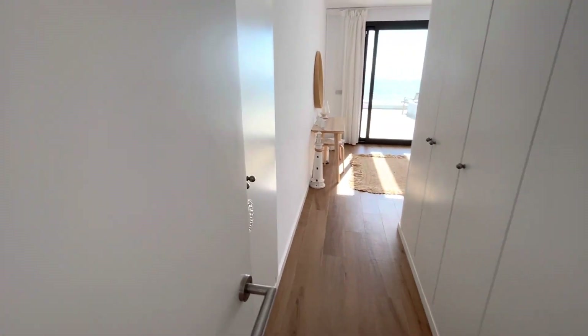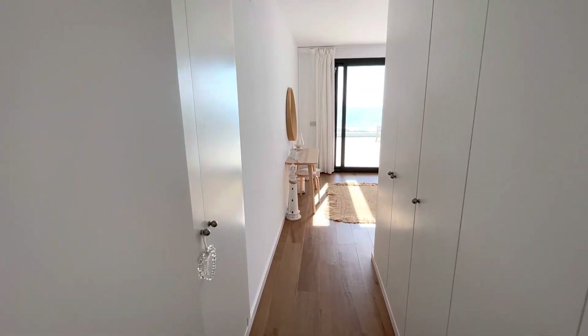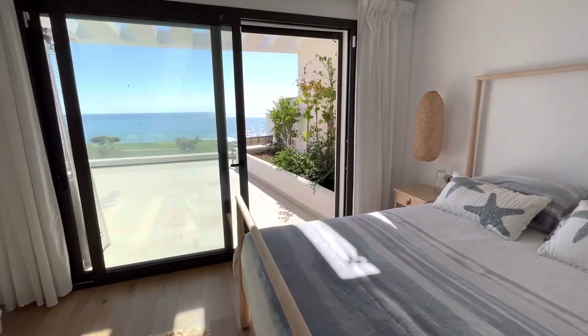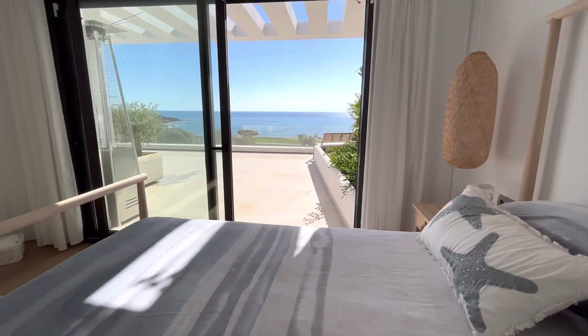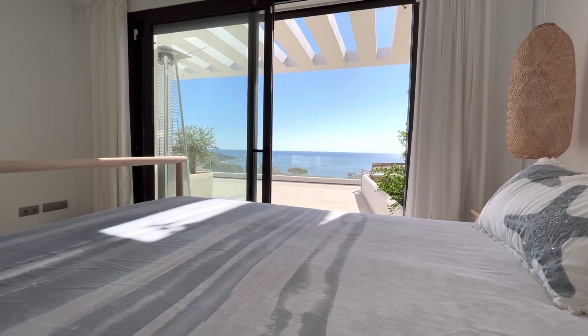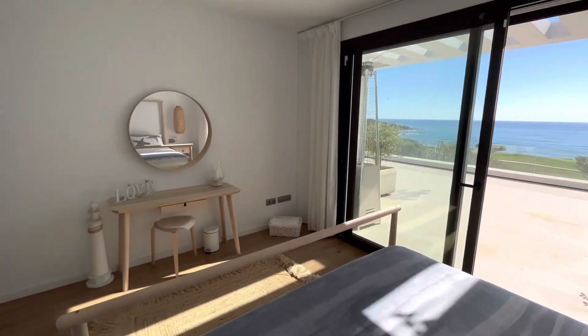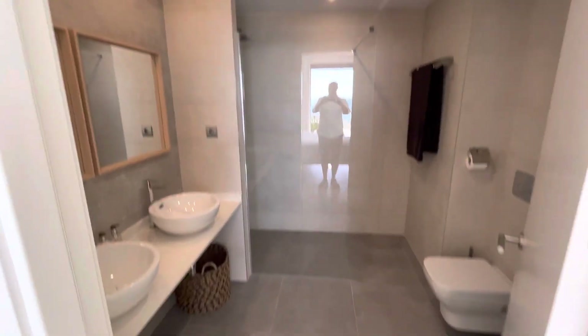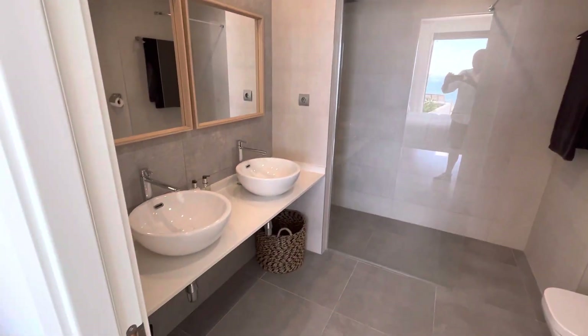Now this is the master bedroom. Can you imagine waking up every morning and looking out to that? I'm just going to stop and pretend I'm on the bed — that would be your morning view. That's spectacular. Turning around, you have an ensuite bathroom with a glass screen already installed.